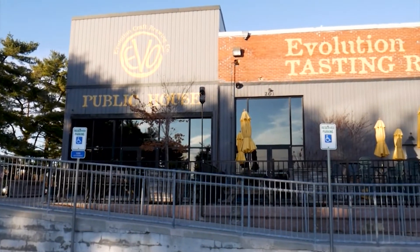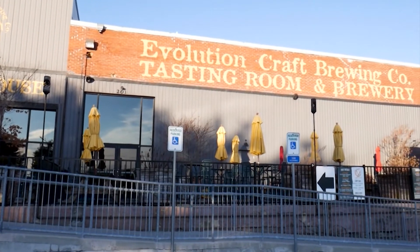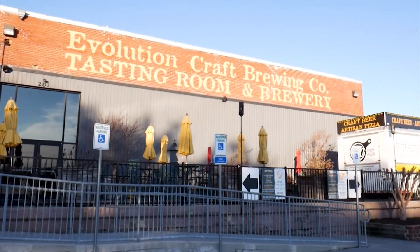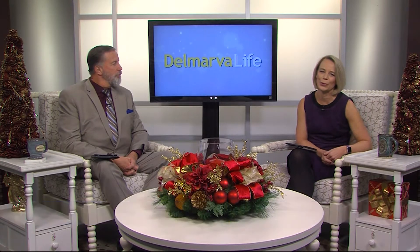Delmarva is quickly becoming a destination for craft beer lovers. One of the stops many will make is Evolution Craft Brewing in Salisbury. And it's not just for the beer — Evo offers a delicious menu in their popular public house.